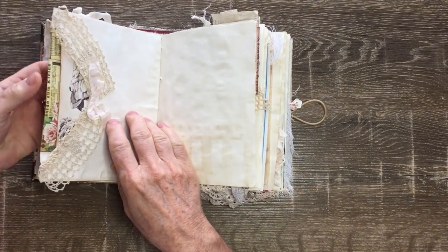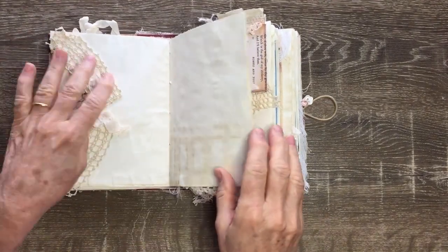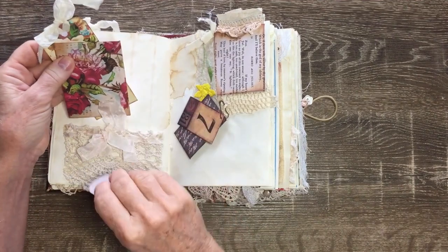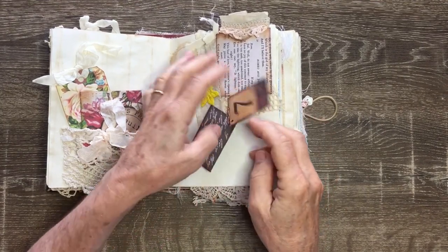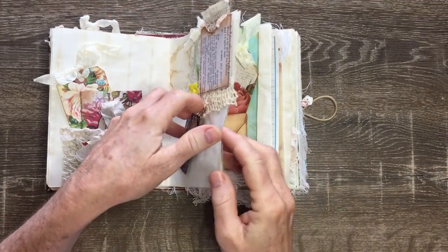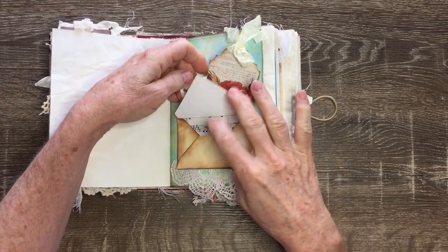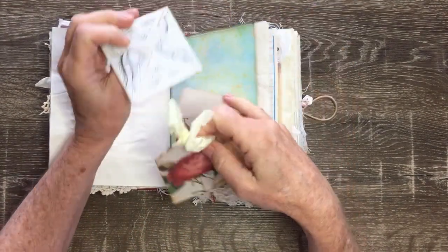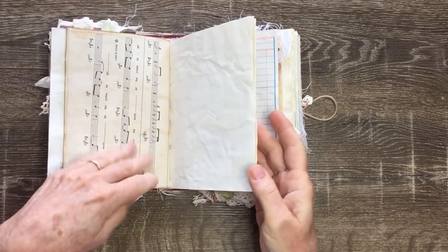This page has got an envelope with a notelet in it and a journal card, embellished with some vintage laces, some more tags, a vintage lace pocket, a little bit of Tim Holtz, and one of those baby envelopes with a note in it. There are a couple of little baby tags up the top in that pocket, and some vintage doily and laces. Some French ladies again, a pocket with a notelet in there, and a couple of tags. That's an envelope with a little notelet in it and some vintage laces.